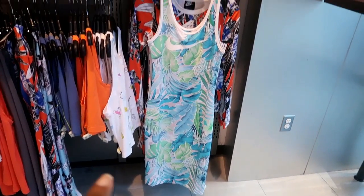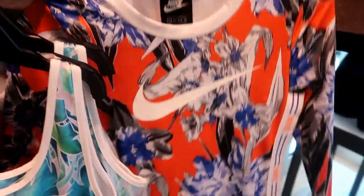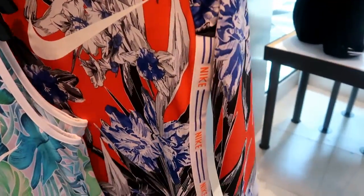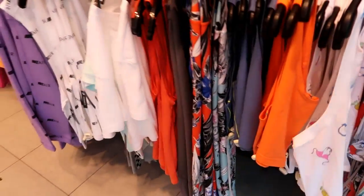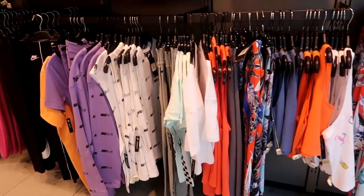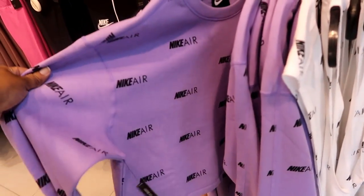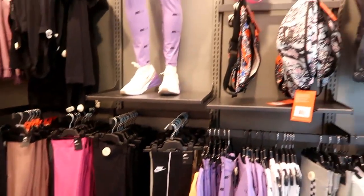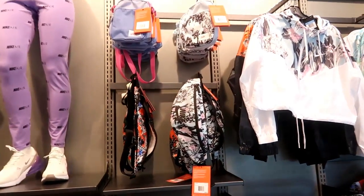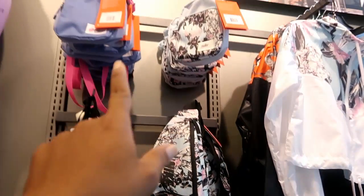I can see these dresses are $29.99. The one behind it — oh, the Nike all the way down the side, that's kind of cute. They got all kinds of track pants, running pants, lots of sweatshirts, crop tops of course, matching pants, and there's some fanny packs up here. I like this little pattern right here and those kind of bags up there.